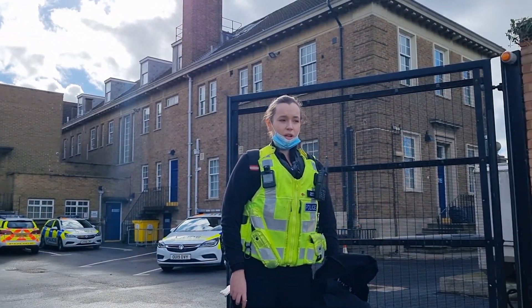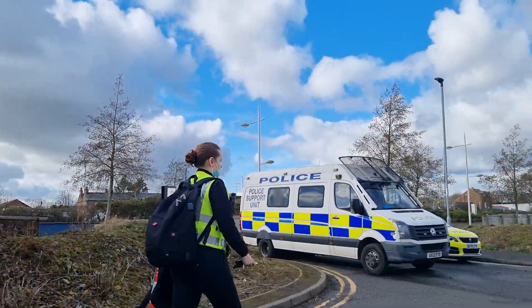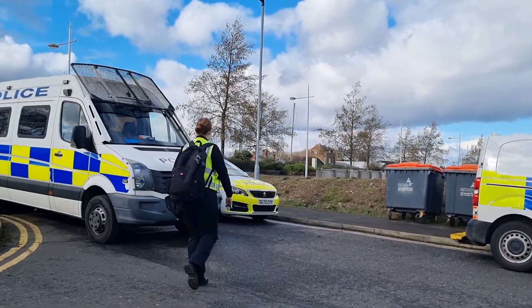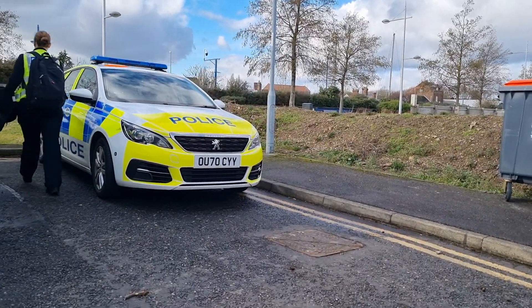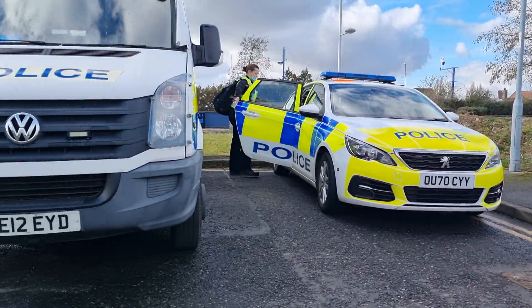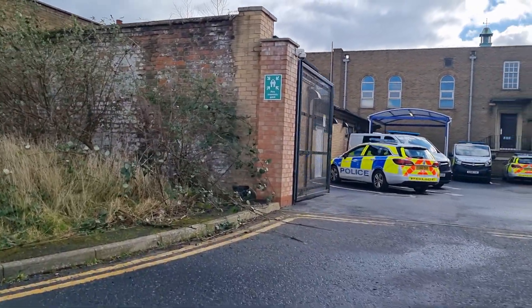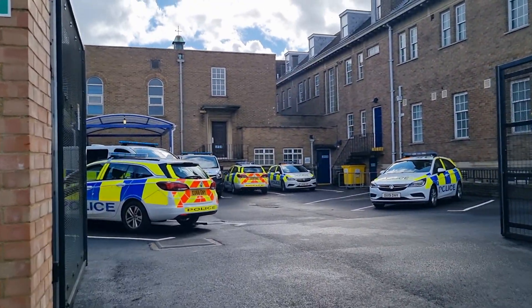Is there any security reason you're being there? Because I'm legally allowed to. Can you identify yourself as you spoke to me? It's in your policy to identify yourself. She's driving OU70CYY — professional standards will be hearing about that. There's another complaint to Cambridgeshire Police's Professional Standards: officer refusing to identify.